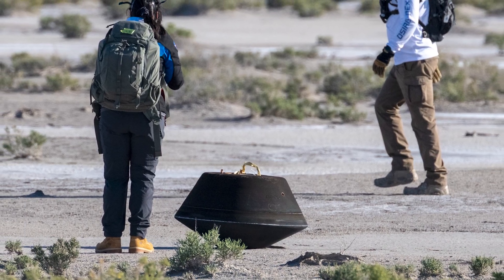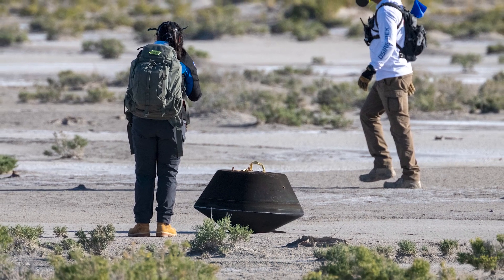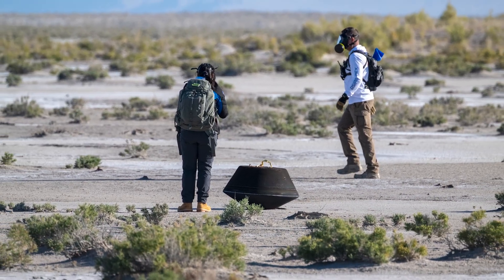This week the return capsule dropped off the sample at Earth, where it will now be studied by scientists hoping to further understand planet formation and, hopefully, the origin of organics, water and life on Earth. Having yet more asteroid samples will also help us learn about asteroids themselves and the possible dangers they may pose.